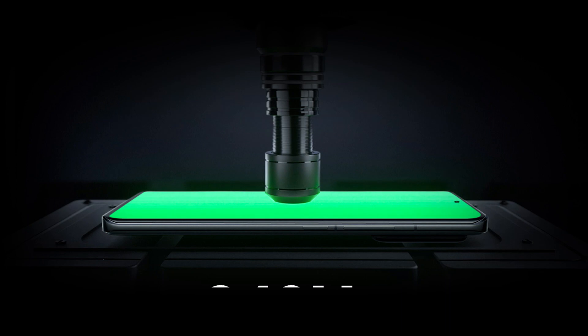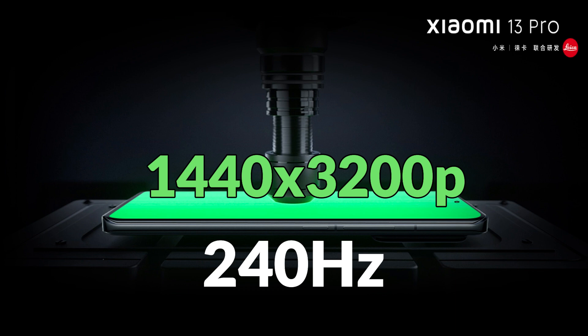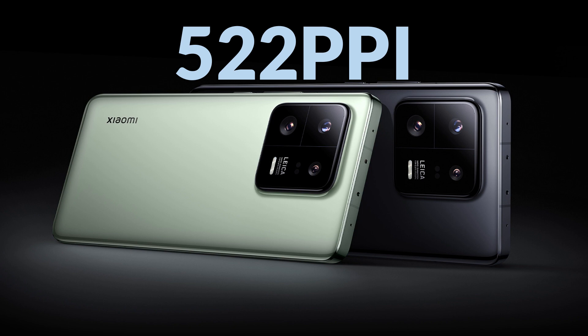It has a touch sampling rate of up to 240 Hz. The screen resolution is 1440 by 3200 pixels with 522 PPI density, which is similar to other smartphones in this segment.